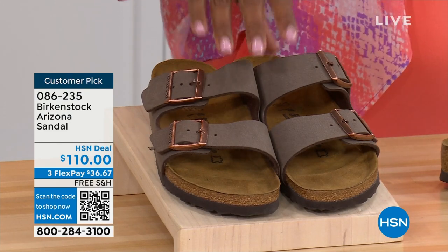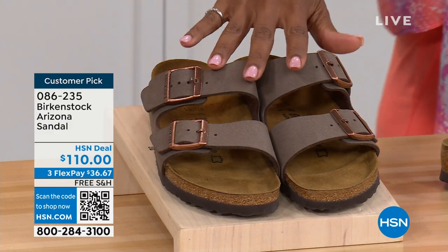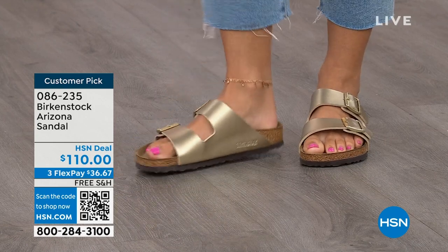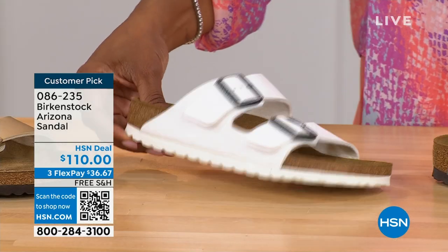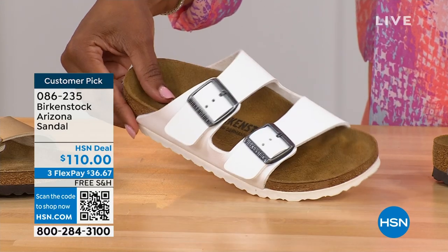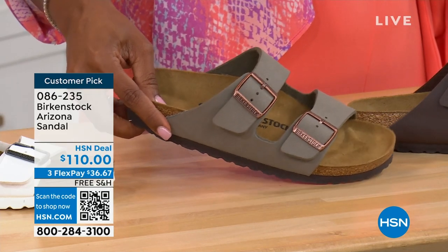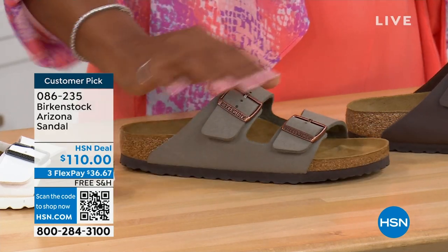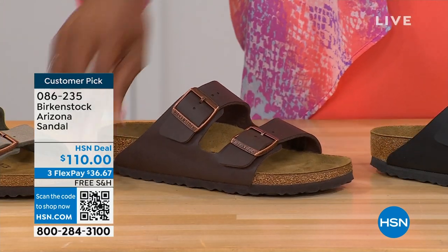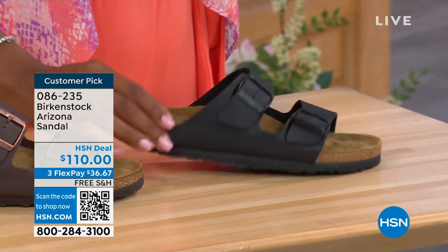Colors available for the Arizona: mocha — hard to keep in stock because they're always popular — gold, white with a white outsole, stone which is lighter than mocha and a little more gray, dark brown, and black with black buckles and black outsole — really chic. Customer pick on hsn.com, sizes five to eleven and a half.